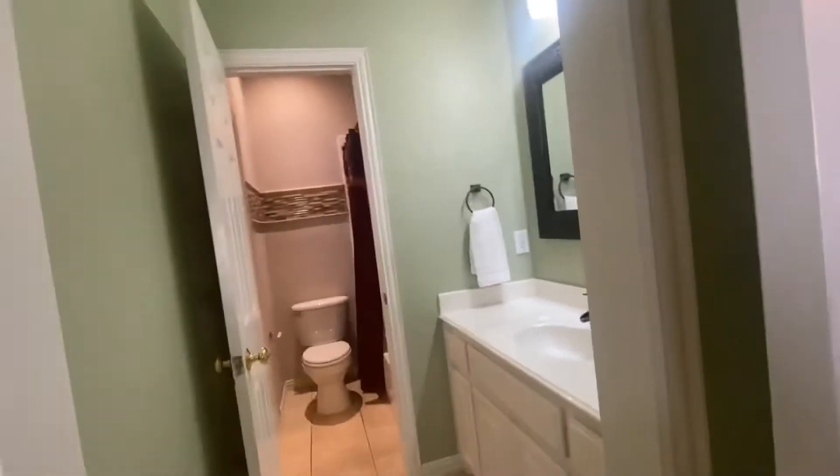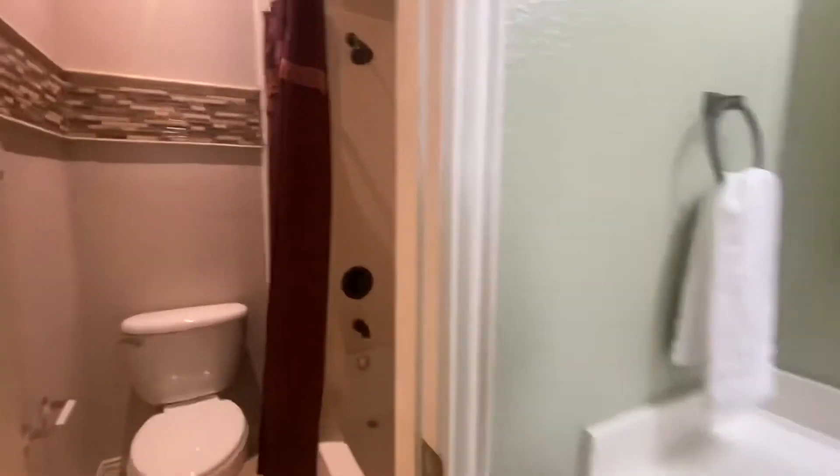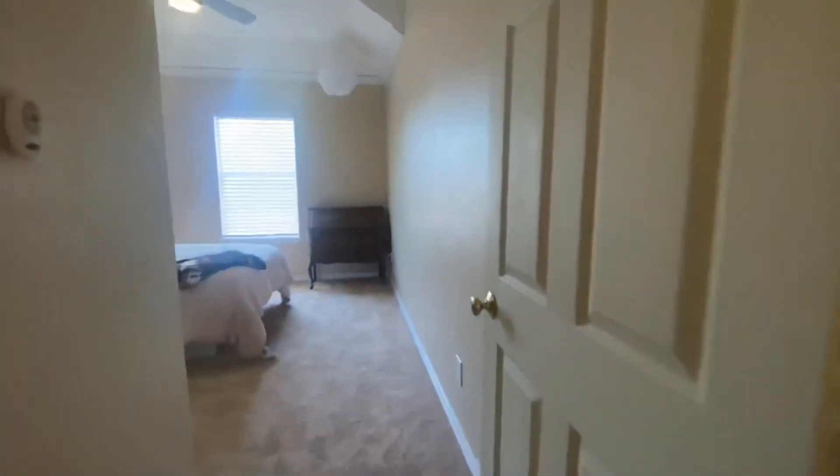It looks like we've got a jack-and-jill bathroom going on here, which leads to another bedroom on the other side. That bedroom is a good size too.